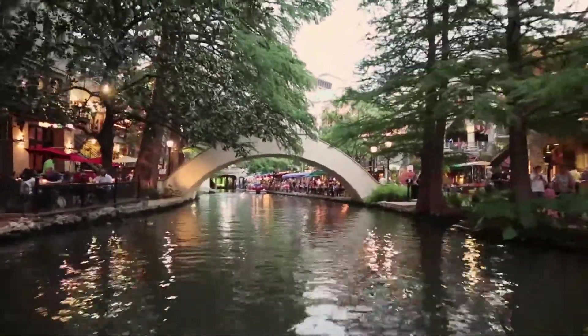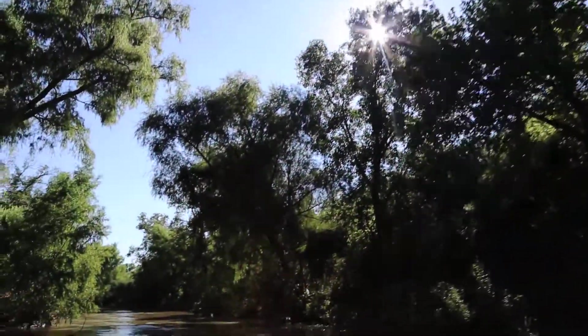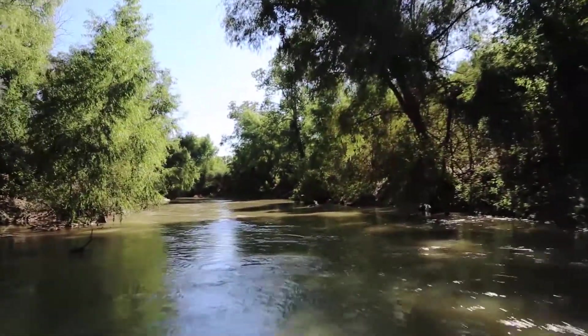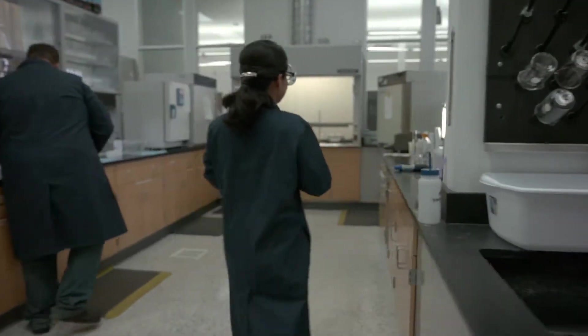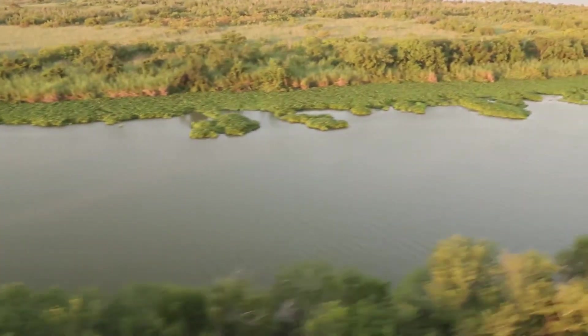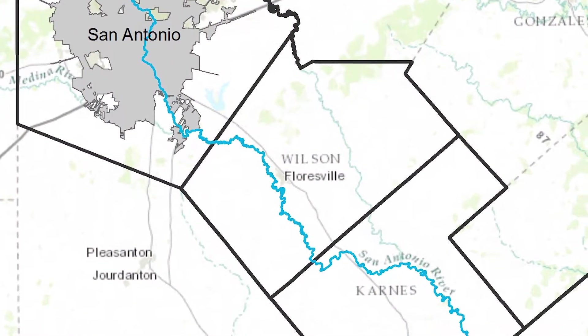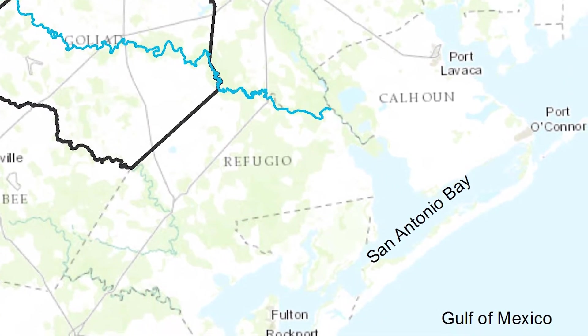Many people think of the Riverwalk in downtown San Antonio when they think about the San Antonio River, but the San Antonio River offers much, much more. There's a lot to be done to ensure it stays healthy, but through scientific research and good stewardship, we can keep our waterways clean and sustainable for everyone and its aquatic residents. You might be surprised to find that from the river's headwaters in San Antonio to its mouth in the San Antonio Bay at the Gulf of Mexico, it's a 240-mile journey.